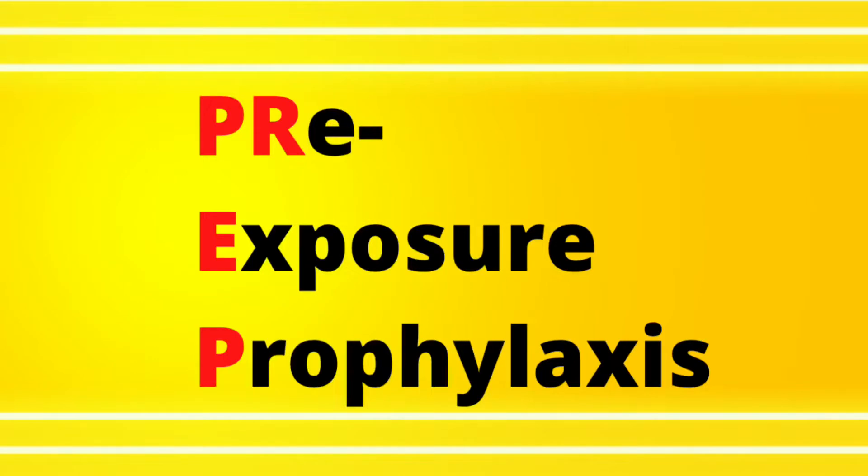Hello everyone. Today we are talking about HIV PrEP. PrEP stands for pre-exposure prophylaxis. This is a medicine to help someone avoid getting an HIV infection.